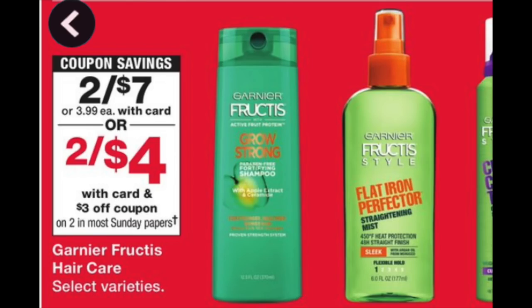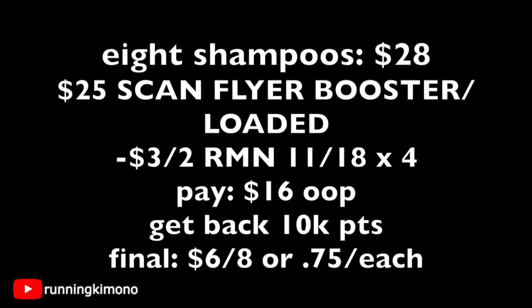For Garnier Fructis, Garnier Whole Blends, and L'Oreal Shampoo, there are some high-value coupons — you can do a mix and match to work up a deal with the booster. For simplicity, I'm going with a bunch of Garnier Fructis Shampoos. Grab eight at $3.50 each for $28. Scan that flyer booster and have it loaded to your store card. Present four of the $3-off-two coupons from RetailMeNot of 11/18 from this weekend's inserts. Pay $16 out of pocket and get back 10,000 points — that's $6 for eight, or $0.75 each. All of this tracks for Beauty Club. If you want some L'Oreal or Whole Blends, just do a mix and match.